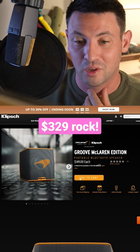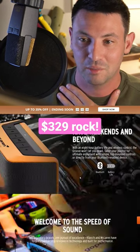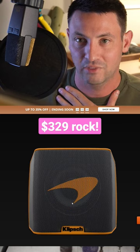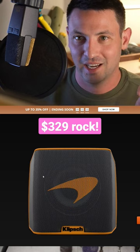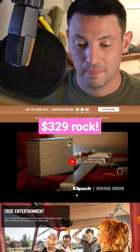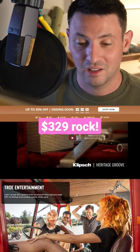You get the McLaren groove here. That is just a normal outdoor Klipsch speaker. It's got the McLaren logo on it, I guess, which kind of looks like a little fat Nike symbol that's canted the wrong way. You know what? It's kind of Halloween themed. As you can see here, they have marketed it a little bit differently.